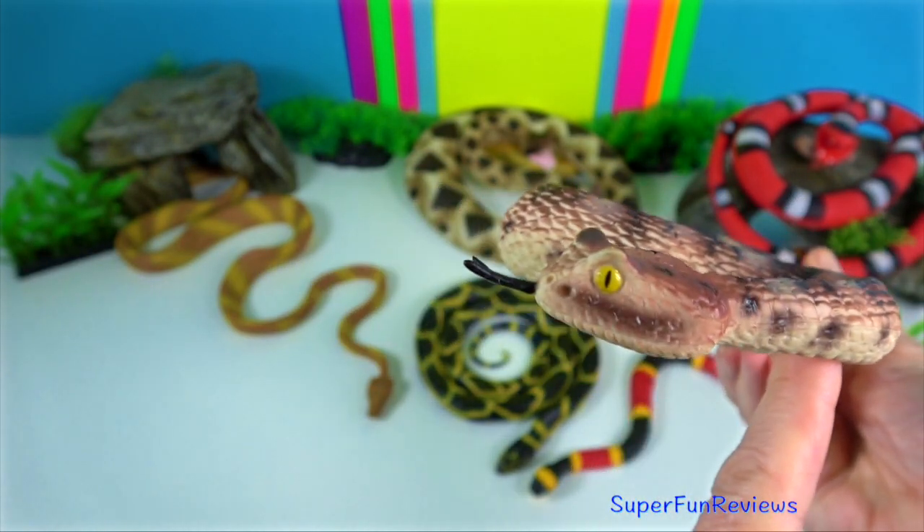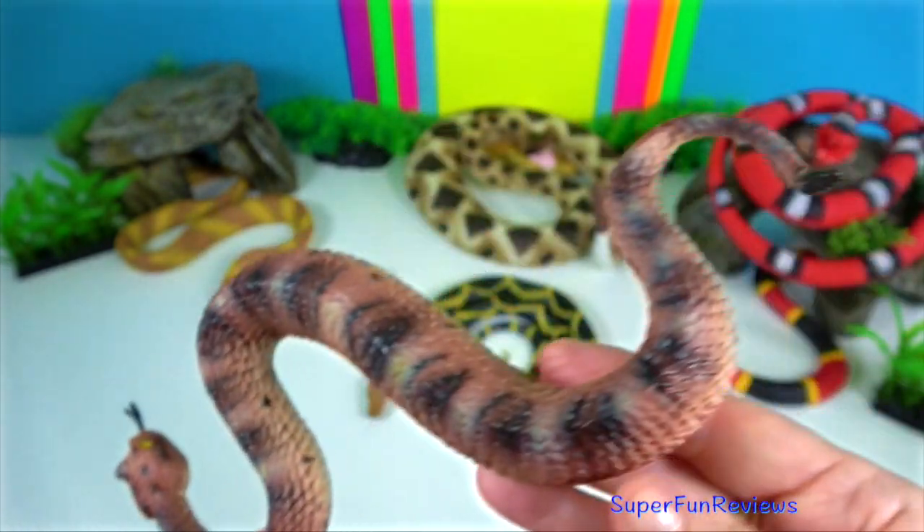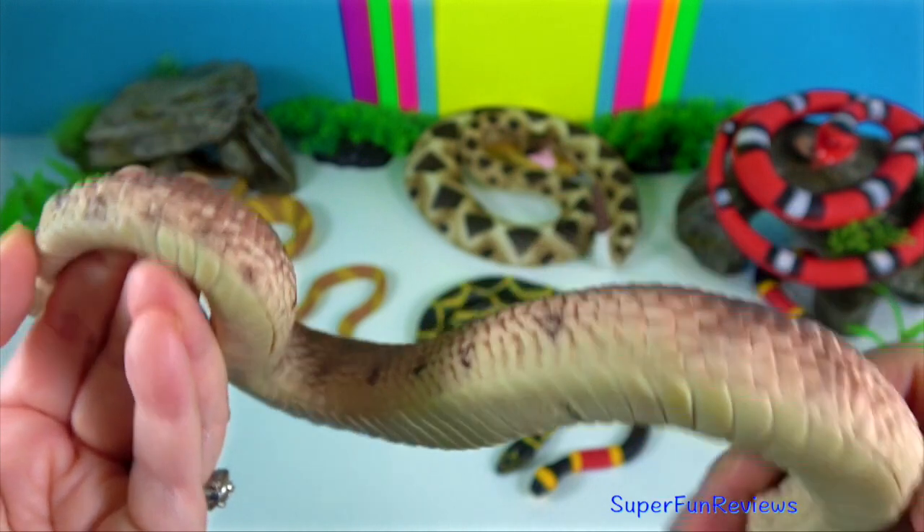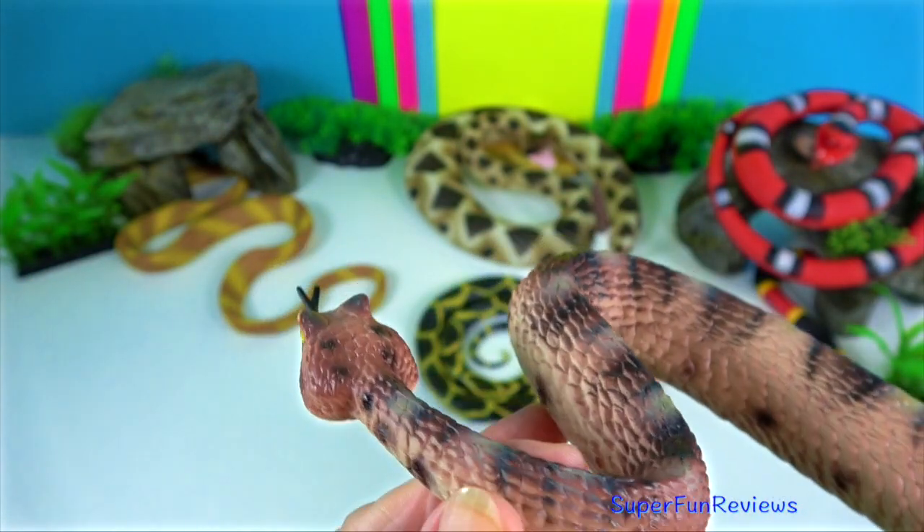Sidewinder rattlesnake — it's a species of venomous pit viper. It uses a side-winding motion to move across the sand.